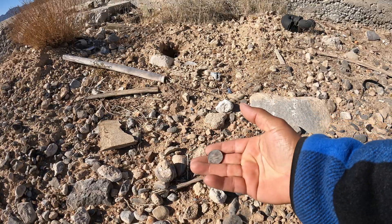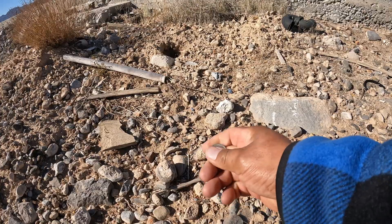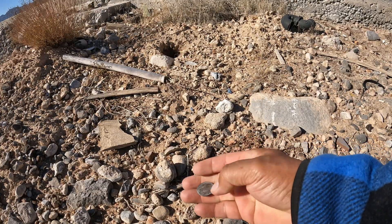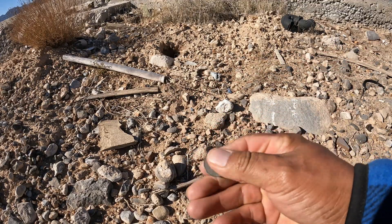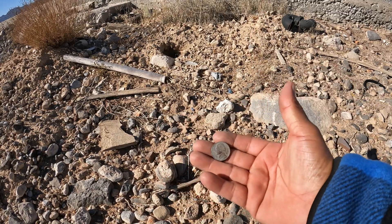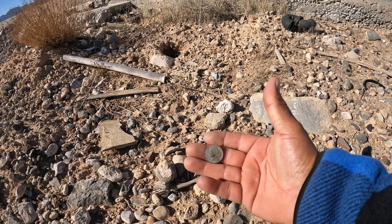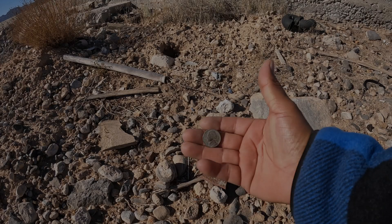Si es de las viejitas — looks like it's kind of old. Pero vamos a ver. This is from 1981. Mil novecientos ochenta y uno. Cinco centavos. Ahí lo tienen.